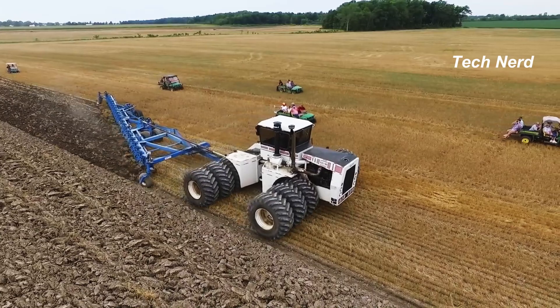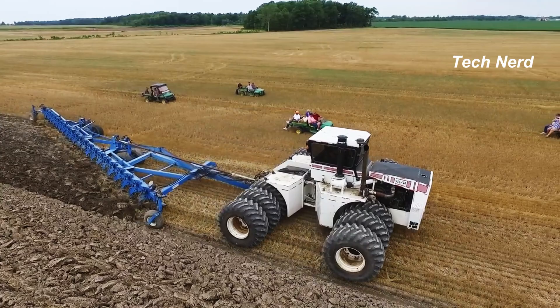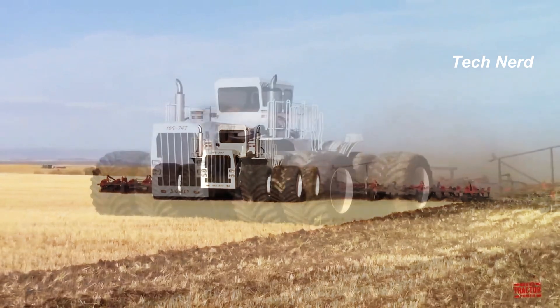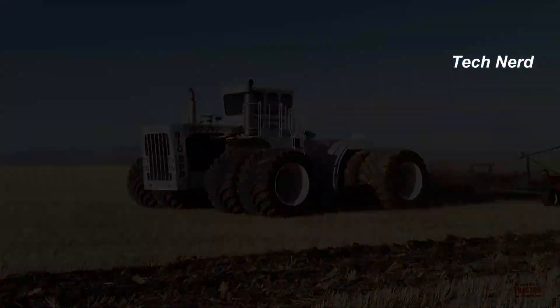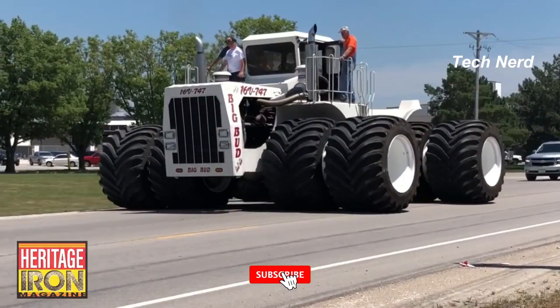They owned and operated the 16V747 for 11 years. It was billed as the world's largest farm tractor and is about twice the size of many of the largest production tractors in the world. The Big Bud measured 27 feet long, 20 feet wide, and 14 feet tall. The tires were specially made by United Tire Company of Canada and are 8 feet in diameter.